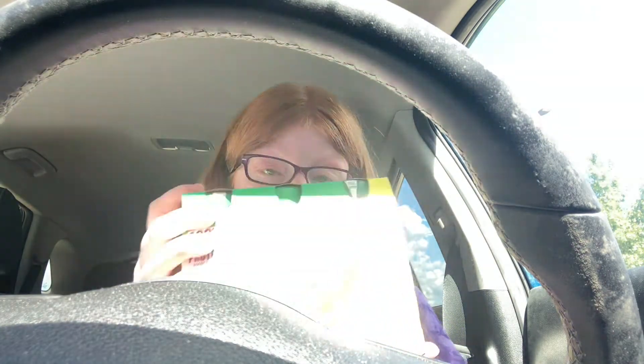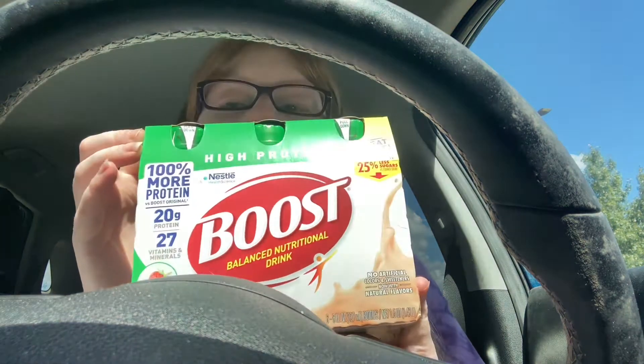Hi guys, I'm back to share some quick easy deals I did at Walgreens. First one is Boost — I got four of those. You want to do a curbside order for this because they're cheaper online. The in-store price is $6.79 but they're $8.49 in store.